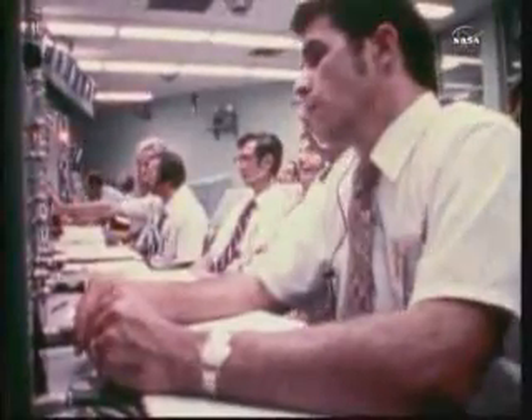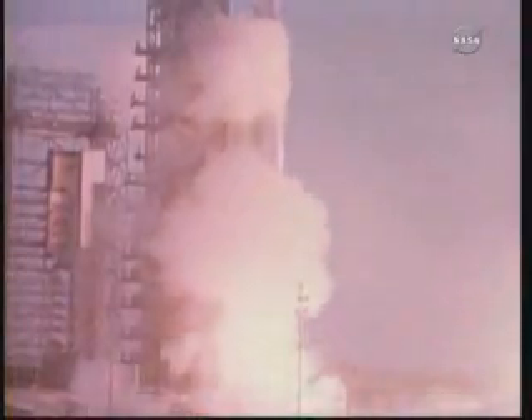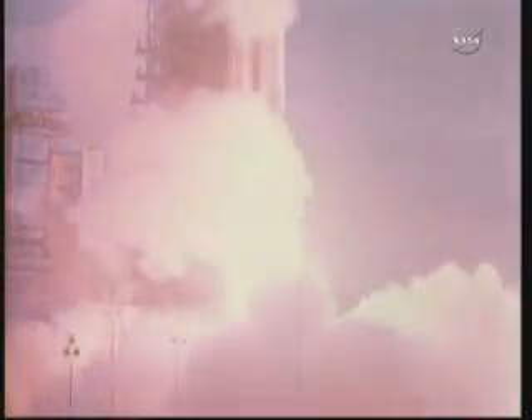Immediately after touchdown, the lander's camera took the first picture ever shot from the surface of Mars and relayed the historic image back to Earth.